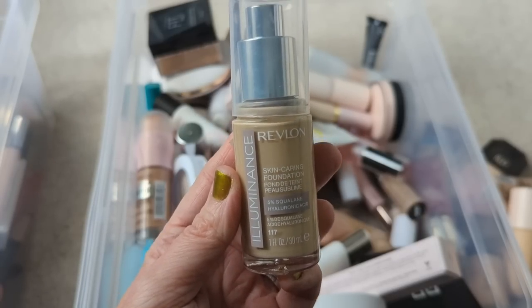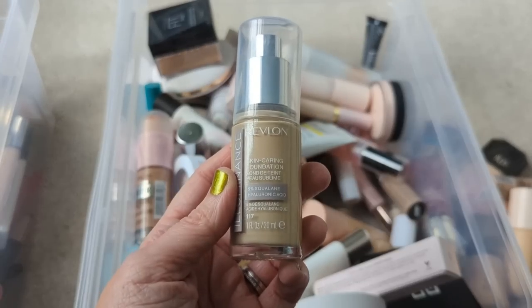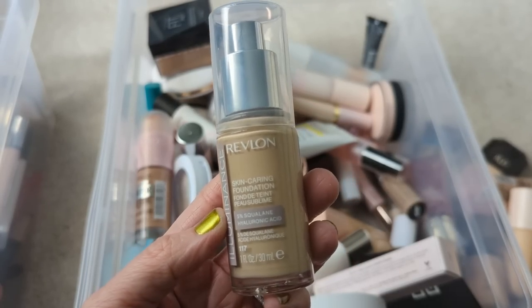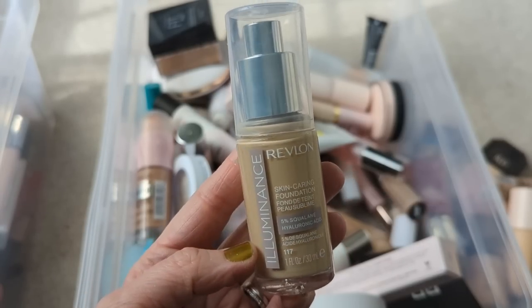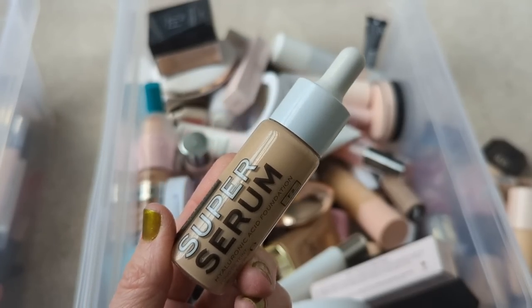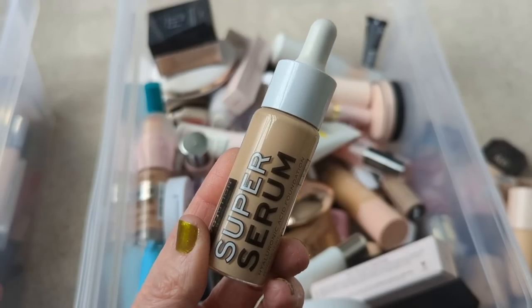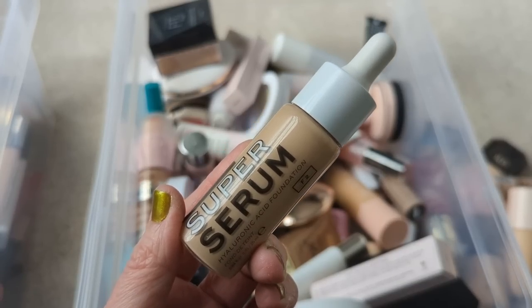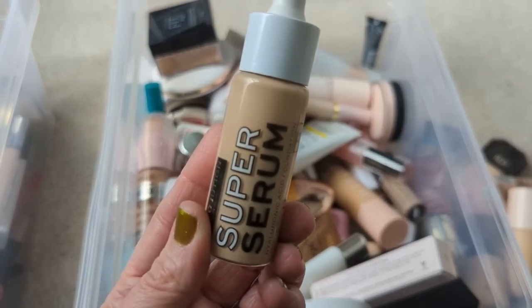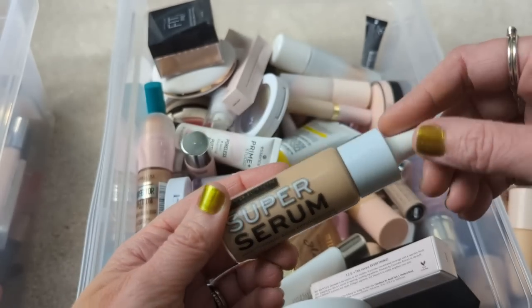The new Revlon Illuminance Foundation is beautiful — it actually reminds me a lot of the Makeup by Mario Surreal Skin. I have compared these in a dupe video before, but the Revlon doesn't have any mica in the formula — there's no glow. I think the Illuminance just comes from the fact that it's deeply hydrating. It has squalane very high up in the ingredient list and it just feels really nice on my dry skin with nice medium coverage. Next, I have the Super Serum Foundation from Relove — a brand at Walmart by Makeup Revolution. It was like a $2 foundation. I wasn't really expecting much from it, and the first time I tried it I wasn't a big fan, but I think it was the primer I put it on top of. When I use it alone without primer, it actually looks a lot better. I'm still kind of playing with this — I haven't had it for that long, so I'm going to keep it for now.